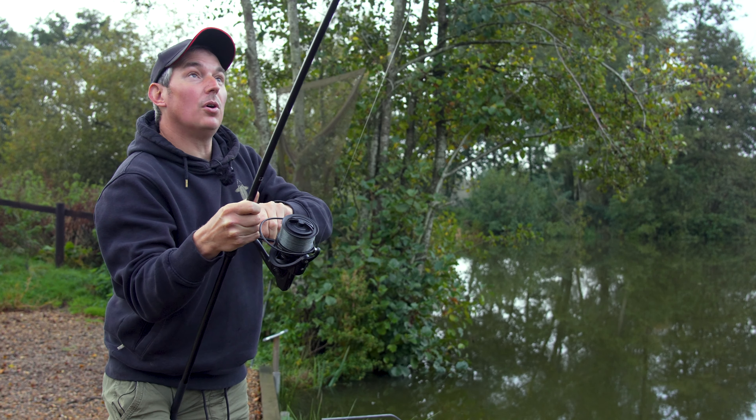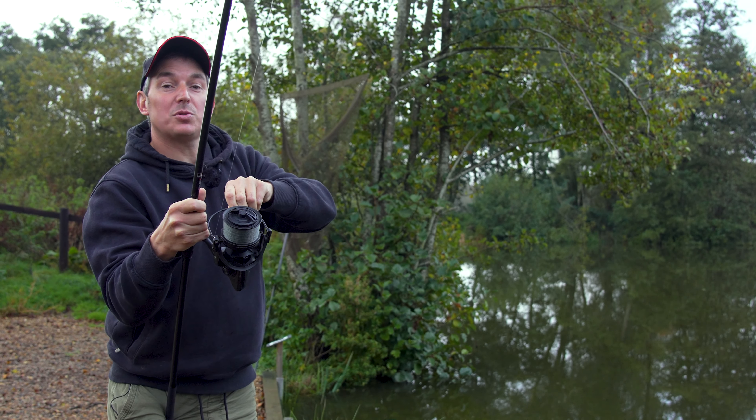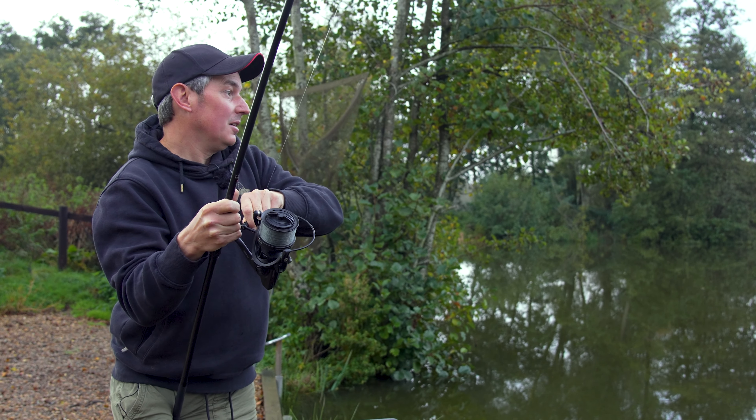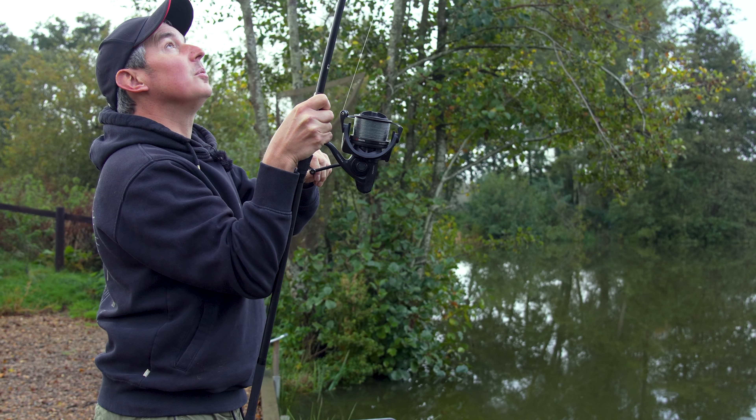This isn't the first carp I've caught on them — I've had a few now. But there are potentially some nice big carp in here as well, so fingers crossed I can get this one in. We'll see what we've got.